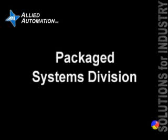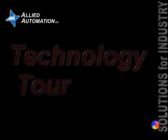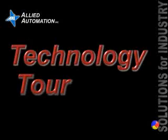Welcome. In this video, we're taking the opportunity to show you our capability to supply you our products packaged into custom solutions. Enjoy the video.